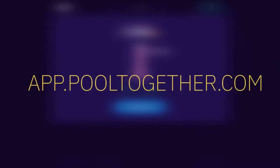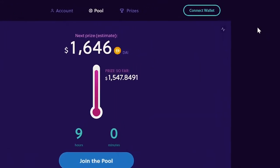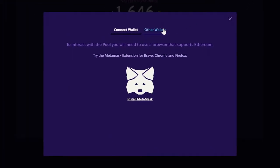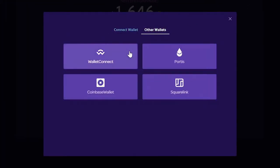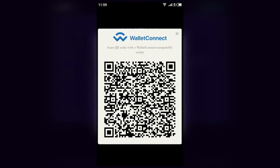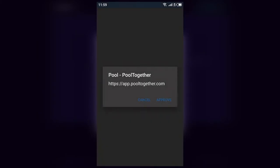If you've got all that, go to app.pooltogether.com and click on Connect Wallet. You can use MetaMask, but since we're using Trust Wallet, we're going to choose Wallet Connect. Let's scan the QR code and approve the app to connect with the wallet.